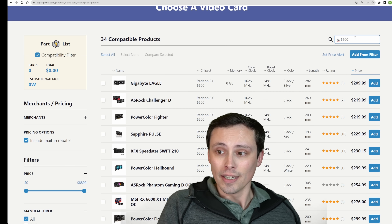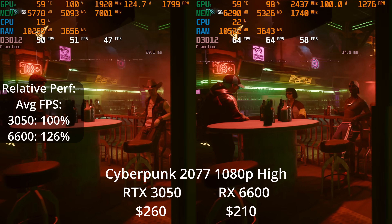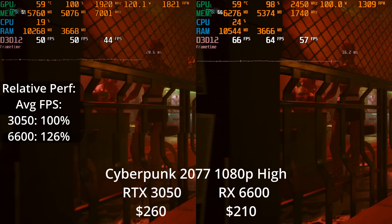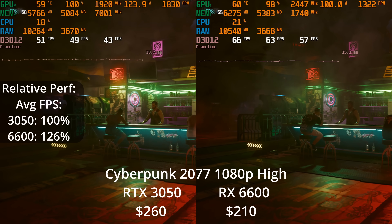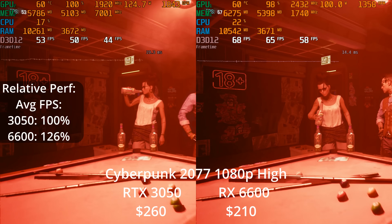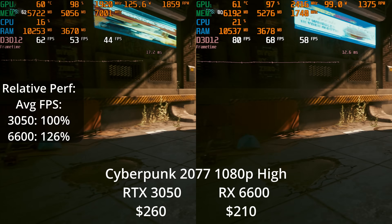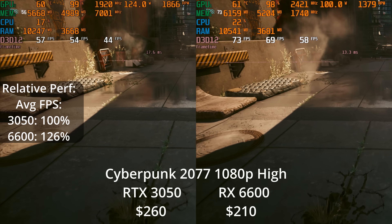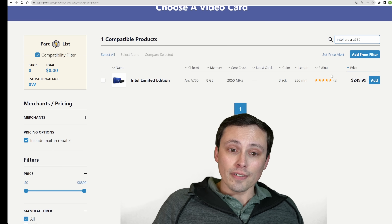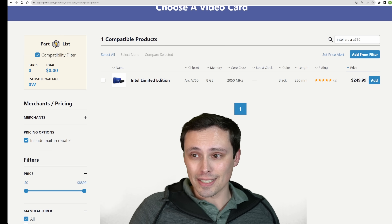The RX 6600, which I just simulated selling on Jawa Used, costs about $210 brand new on the current market and offers significantly better performance than the RTX 3050 — maybe not in ray tracing, but I would argue that in this performance class you should be turning down graphic settings to increase performance rather than increasing settings with ray tracing. The 6600 is offering a lot of raw performance by comparison. Intel's Arc A750 is often offering a good deal too, coming in at about $250 — roughly the same as the 3050.